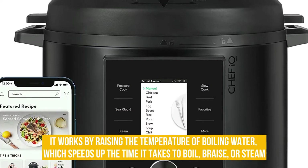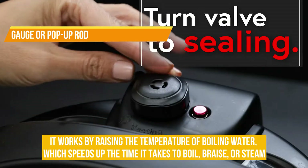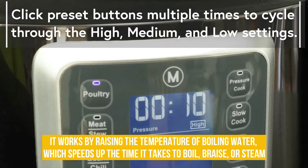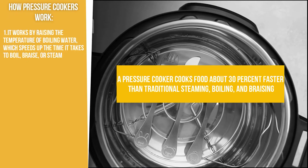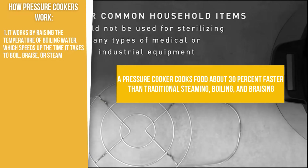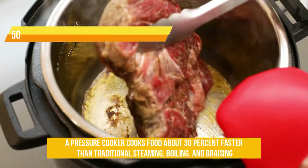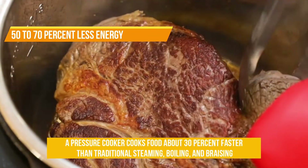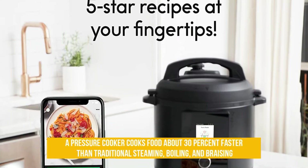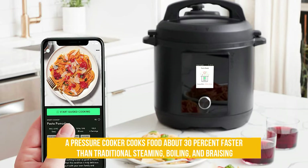The higher temperature is what cooks food faster. Once the cooker has reached maximum pressure, which is usually indicated by a gauge or pop-up rod in the lid, a release valve opens, releasing steam in a regulated flow to maintain a constant temperature inside the pot. A pressure cooker cooks food about 30% faster than traditional steaming, boiling, and braising. According to the American Council for an Energy Efficient Economy, a pressure cooker uses 50 to 70% less energy because of shorter cooking times. Pressure cooked dishes retain more flavor, vitamins, and minerals than boiled foods since there is less water into which nutrients can dissolve.